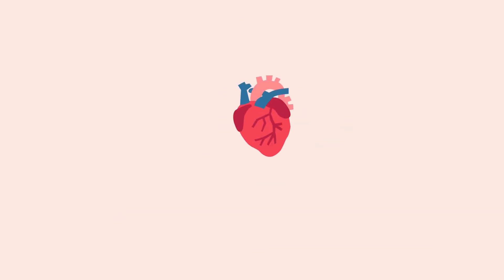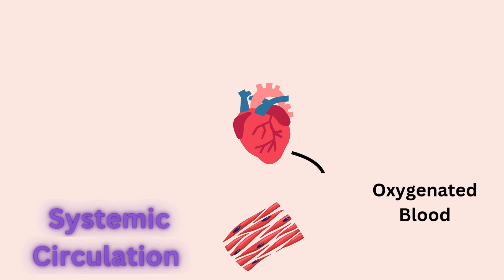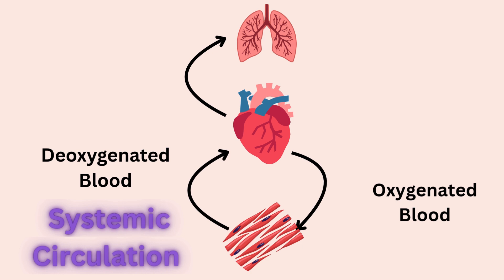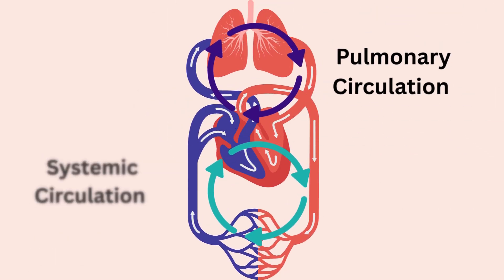Number 2: Systemic Circulation. This circulation transports oxygenated blood from the heart to the body for cellular respiration, and returns deoxygenated blood with more carbon dioxide back to the heart. The heart must then pump it back to the lungs to be exhaled through pulmonary circulation. Both circulations continue simultaneously.